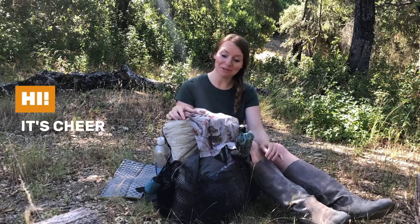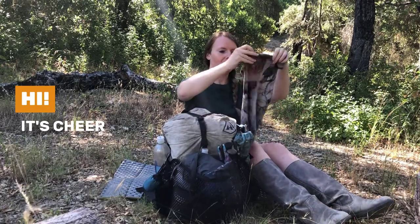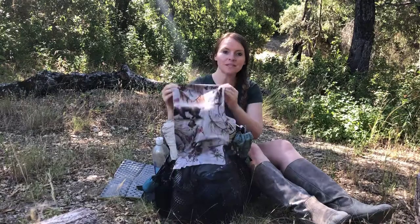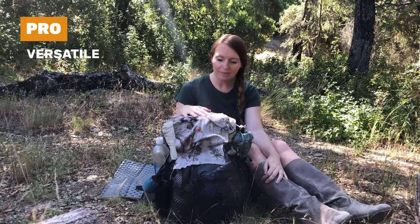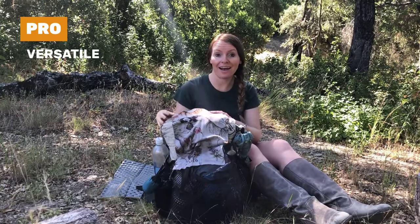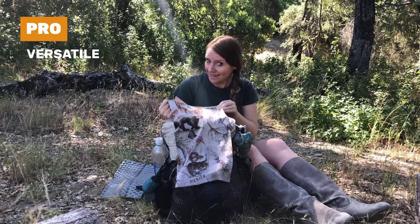Hey guys, it's Cheer, and in this episode of 'What's in My Pack,' I'm going to be talking about my trusty buff. I bought this particular buff from REI when I was on trail in Agua Dulce — I got off trail to go to the REI in LA and bought it there because I thought I needed it.